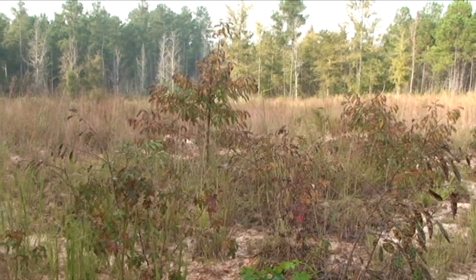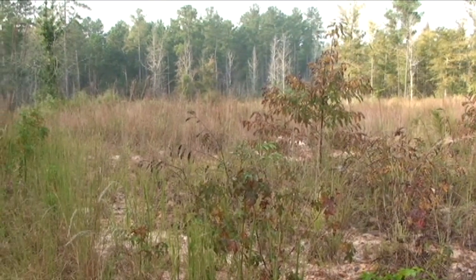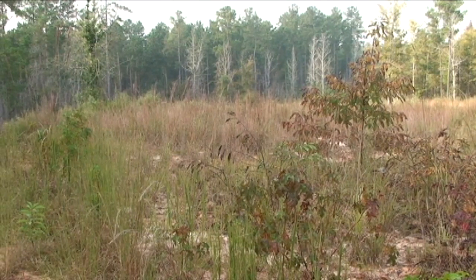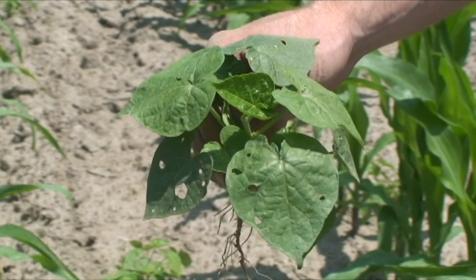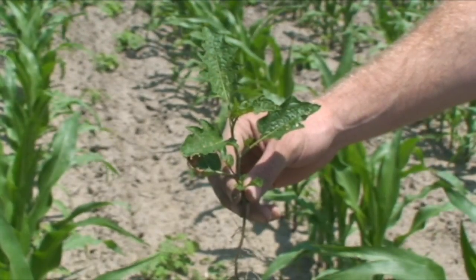And usually these are weeds. Mother Nature does not like to be uncovered and so she uses weeds to cover her wounds. Ray Archuleta likes to say that weeds are the ambulance workers or the scabs of the land, and I agree with him.